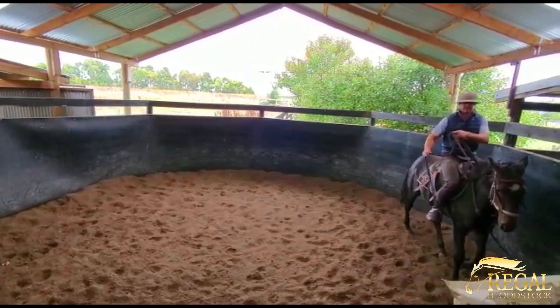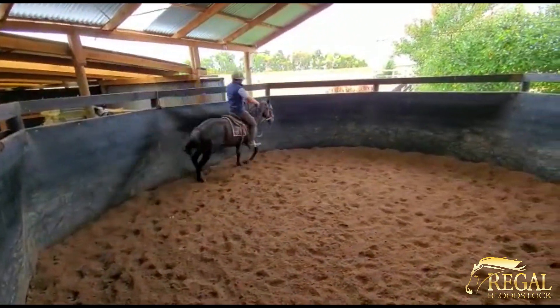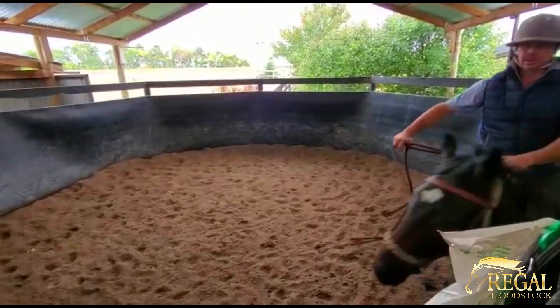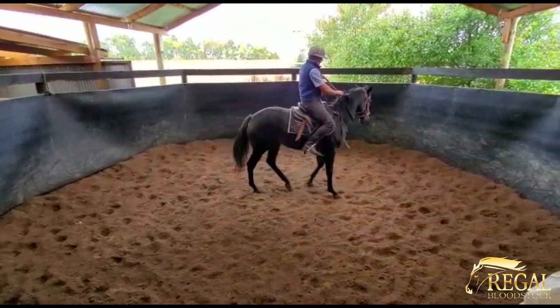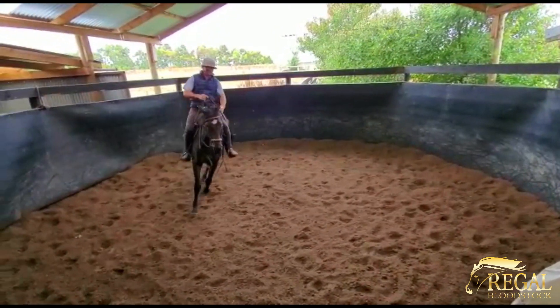He's very unused to having someone on board, as you can imagine. But have a look at the fast twitch muscles — look at the strength of this horse. Pretty well from a standing stop, you can see how well he's moving and how quickly he can accelerate, even just in these confined spaces. And that's a really good sign of his strength and girth.